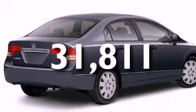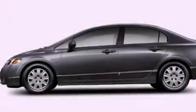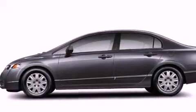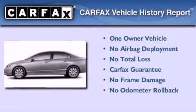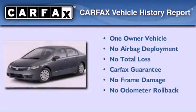With an EPA estimated rating of 36 miles per gallon on the highway, its fuel efficiency will save you time and money. This Honda has had only one owner and it qualifies for the Carfax buyback guarantee.